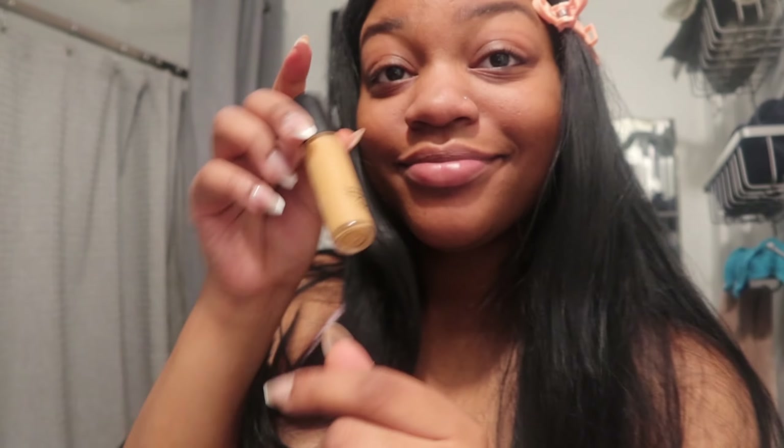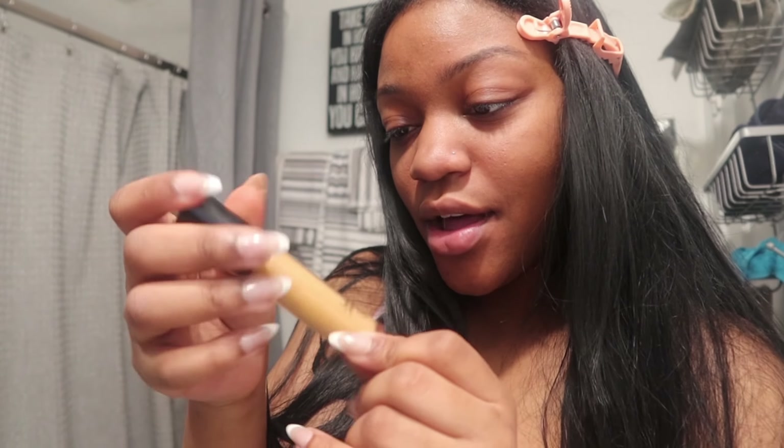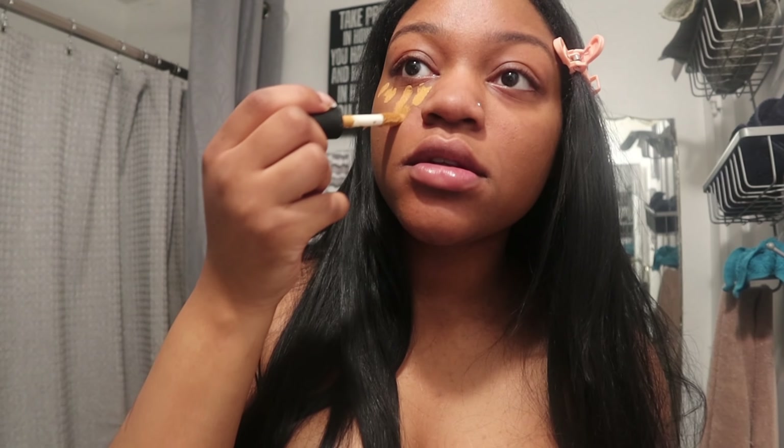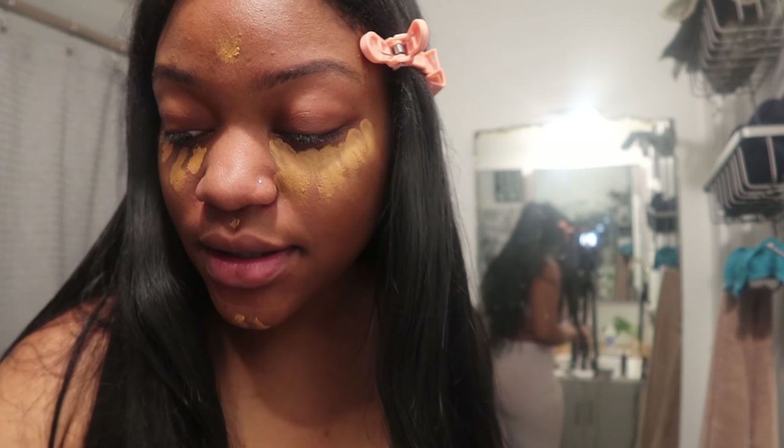I don't know if I'm doing concealer — I'm not doing all that. I'm just gonna take this Elf concealer that my cousin left here and put this on my under eye. Well, that came out a lot. Just a little bit right there. Okay, let that marinate for a little bit.